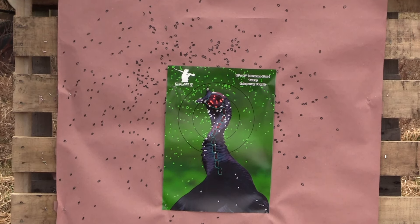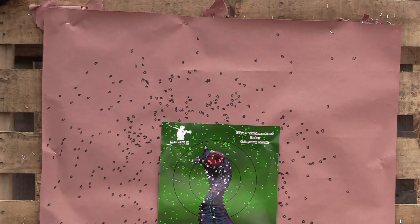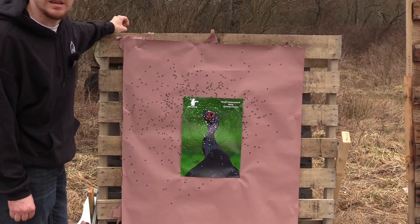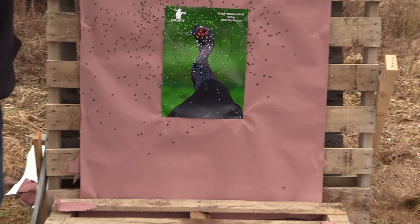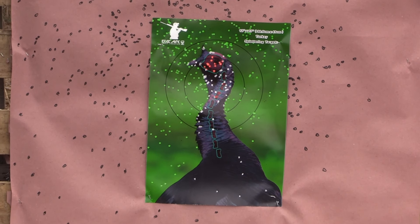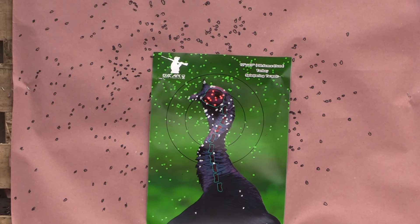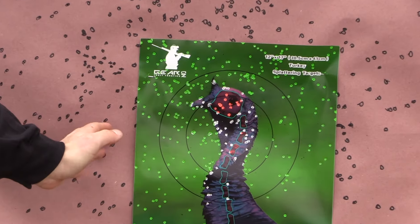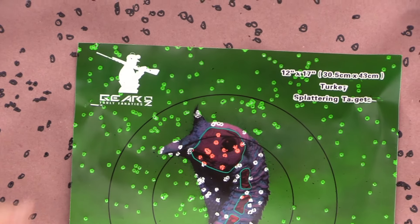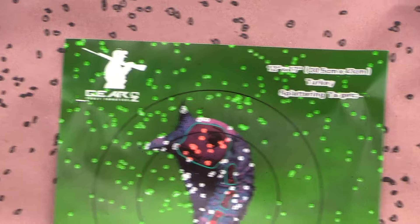There's really not many flyers. That two-ounce load did a lot better than the two and a quarter — just less shot for an open constriction to control. But it gave you a really good hunting pattern. I am a little left here, but it gave me some leeway. That turkey's fried — he's crushed.